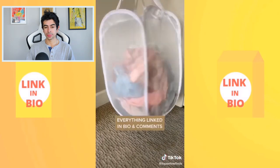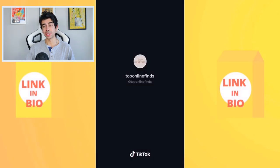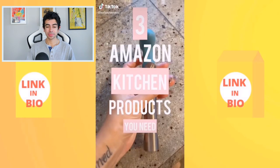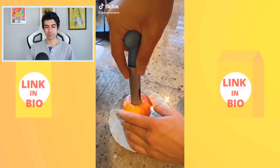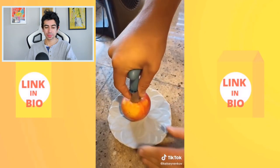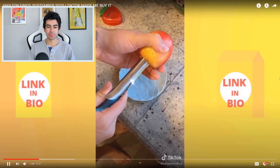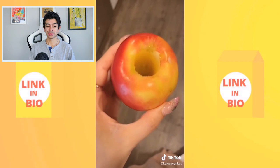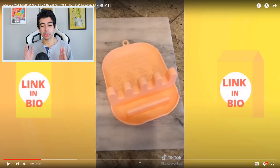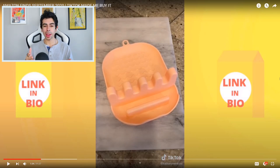Also included is a mesh laundry basket with a side pocket for laundry detergent and dryer sheets, plus multiple carrying handles. Moving on to three Amazon kitchen products: first is an apple corer. The presenter's three-year-old daughter insists on eating apples whole, so this is perfect for getting out the core while keeping the apple intact.